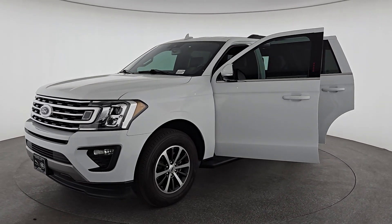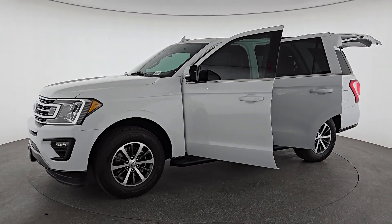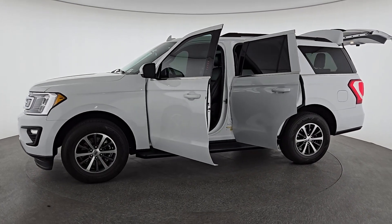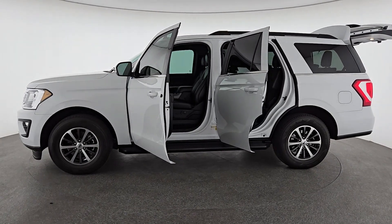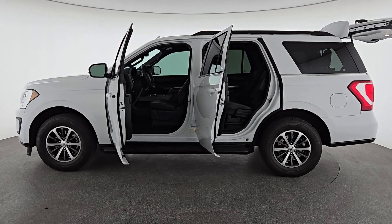The following are some of this vehicle's highlighted options: keyless entry, fog lamps, premium sound system, heated mirrors, satellite radio, backup camera, aluminum wheels, third-row seat, alarm, and electronic stability control.